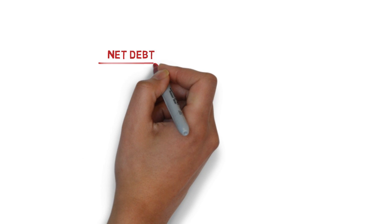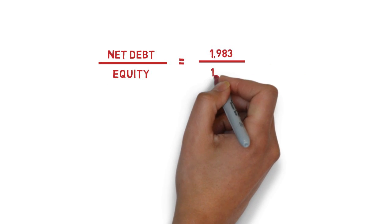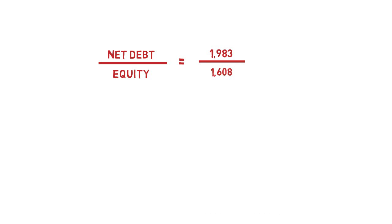Analysts will typically compare net debt to equity. For equity, we take the book value of shareholders' equity, which, as we saw previously, is $1,608 million, and the ratio comes out at 123%. While this is not a low figure exactly, it's not particularly high either, and in itself it's not cause for concern. We would need to know more about the stability of the business and the nature of the debt before passing judgment on this.